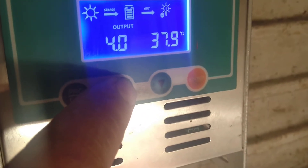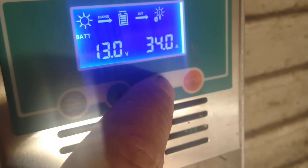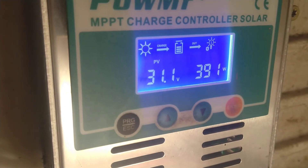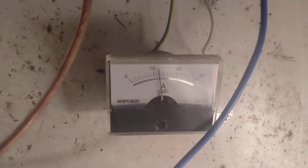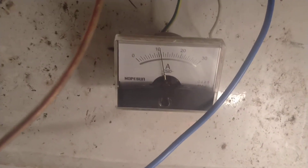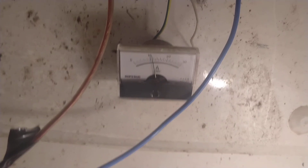This MPPT charge controller tracking mode is perfect. 32 volts from the solar panels — the tracking mode is working perfectly. Now only 12 amps with some small clouds. From the DC conversion: 17 amps.